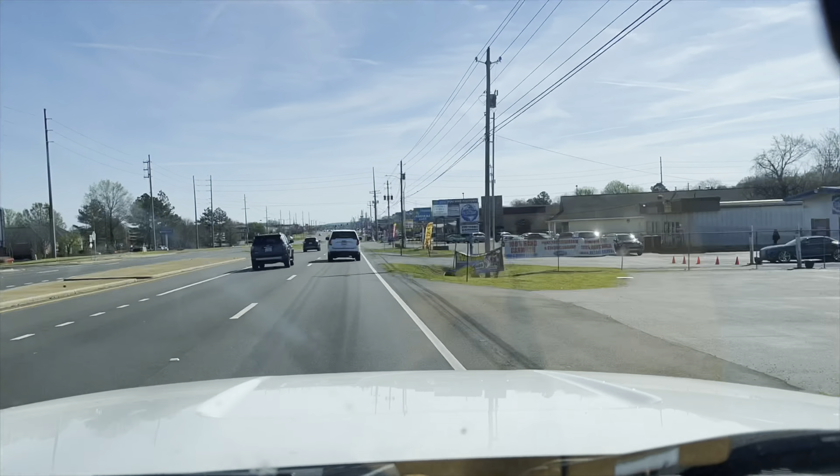We got a pair of Brooks right here for $10 — really good tread on them, we're gonna pick these up. They had a t-shirt that was vintage on a Russell tag, but the number on the back was coming off, so I left it. We also got vintage Tommy Jeans, large.